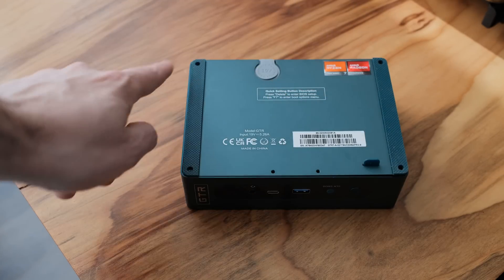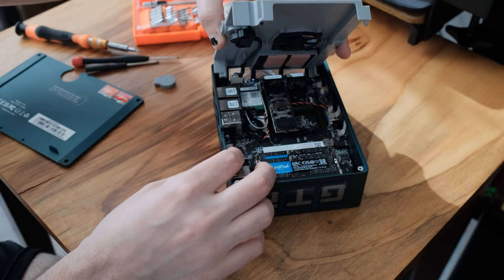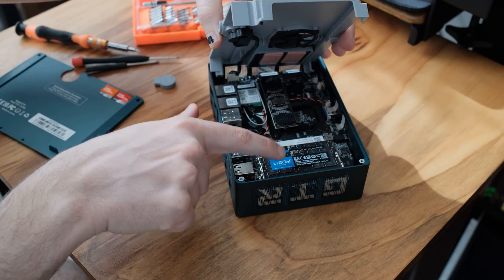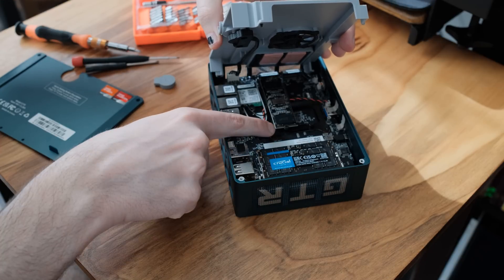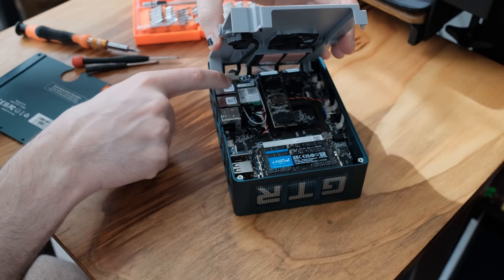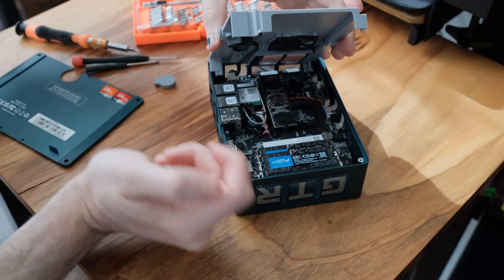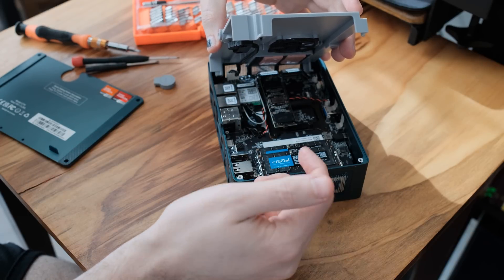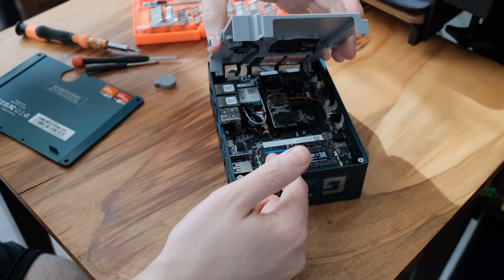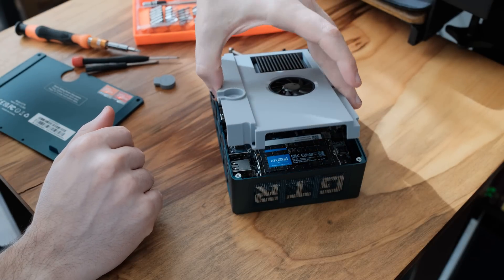Taking off the back is easy — just a few screws, grab the little tab and pull. There's one tiny screw, and the M.2 slot is PCIe Gen 4x4 so you can get some really fast speeds. This unit came equipped with 32GB of 5600MHz DDR5, which you can replace with regular laptop memory. There are two M.2 slots so you can expand storage, and you can even swap out the Wi-Fi card — it's an M.2 2230 form factor — which helps future-proof this machine.